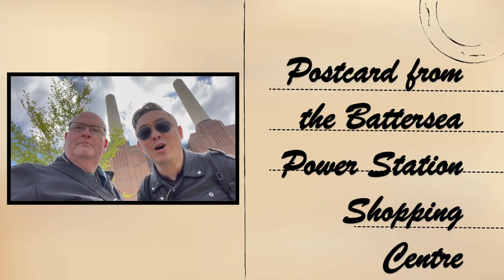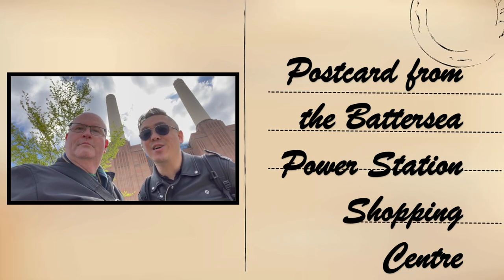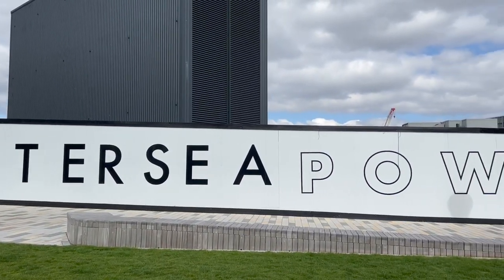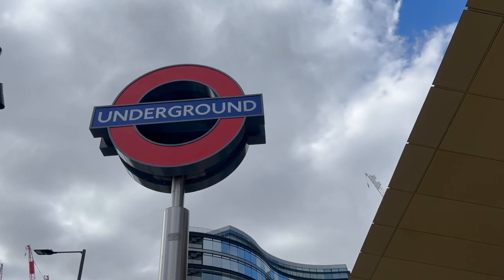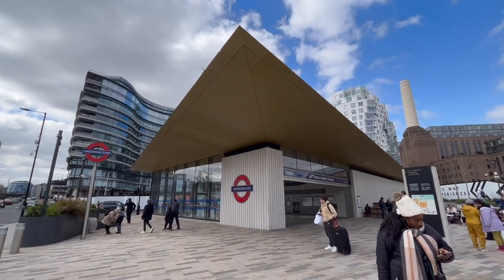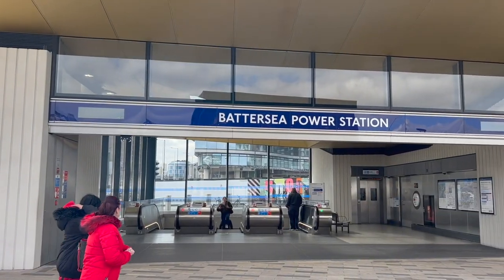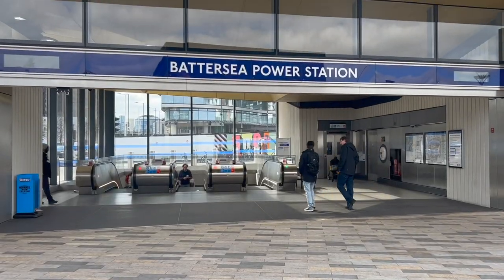Welcome to our postcard from the Battersea Power Station Shopping Centre. Battersea Power Station is a decommissioned Grade 2 listed coal-fired power station located on the south bank of the River Thames. The London Underground Northern Line has been extended to serve Nine Elms and the Power Station, branching off at Kennington. Two stations, Nine Elms and Battersea Power Station Station, opened on the 20th of September 2021.